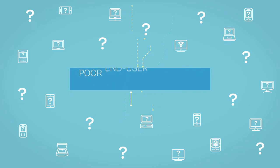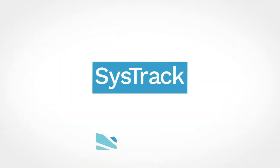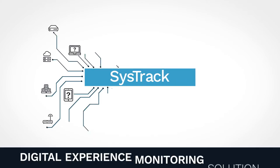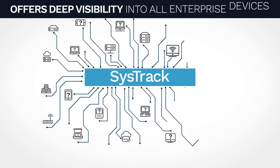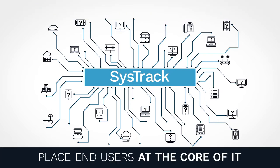Inability to answer these questions can result in poor end-user experience and unnecessary costs. Fortunately, there's SysTrack from Lakeside Software — a digital experience monitoring solution that offers deep visibility into your enterprise devices and helps you place end-users at the core of IT.